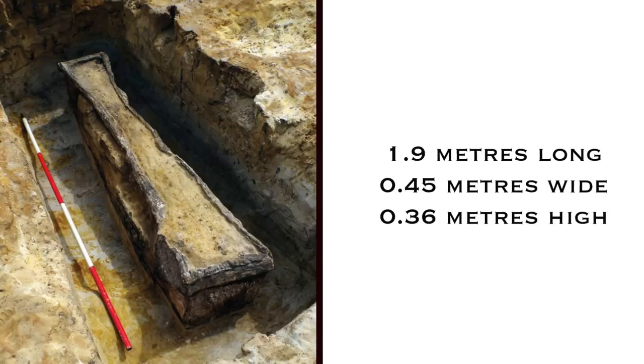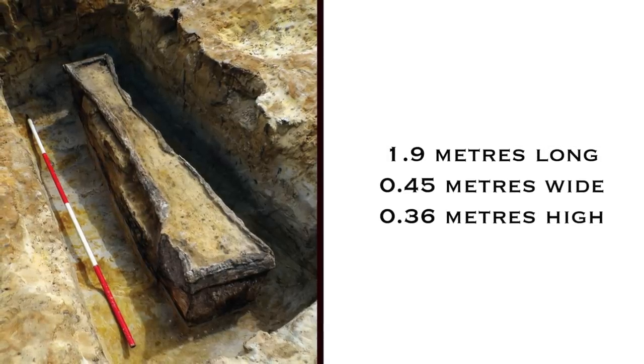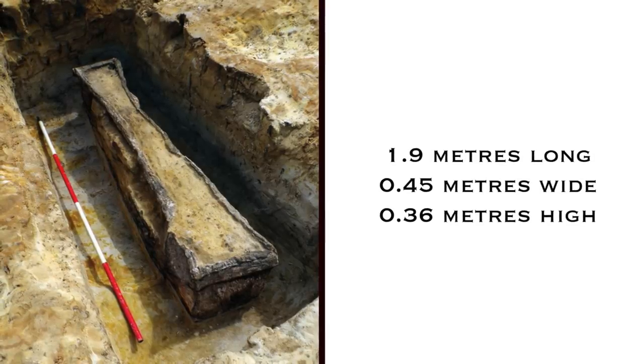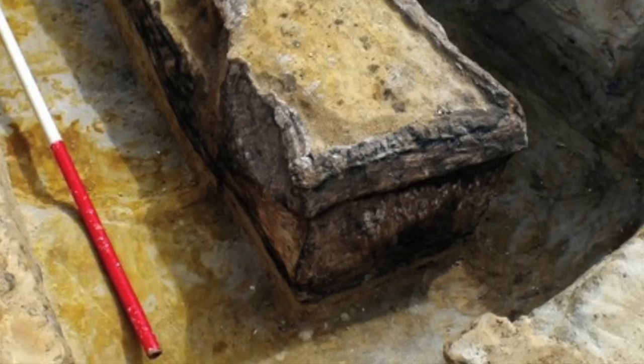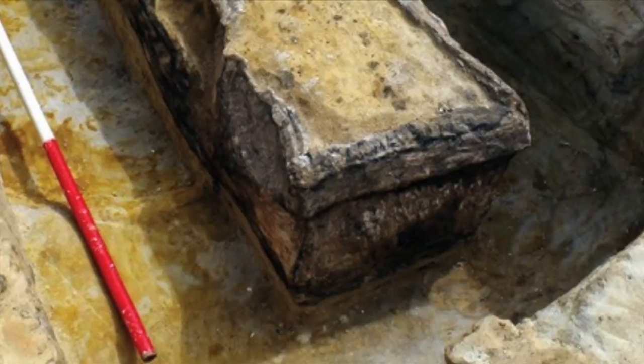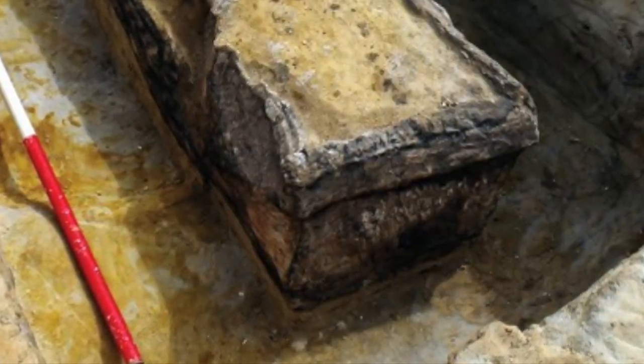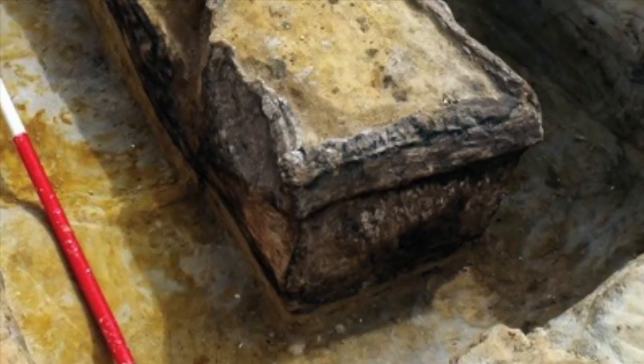The coffins are of a similar size, measuring 1.9m long by 0.45m wide and 0.36m high. The lead was also originally enclosed in wood, as shown by stained soil within the grave surrounding the coffins. Ongoing scientific tests will confirm this in time.